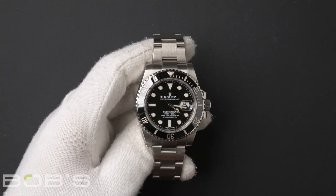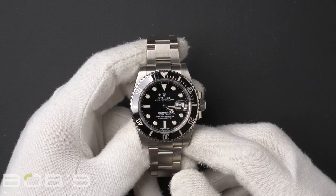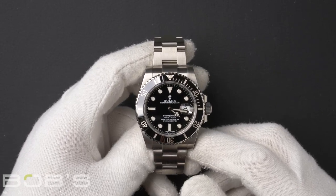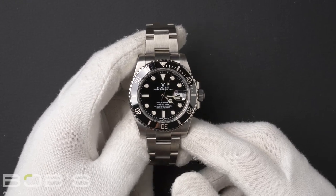Hello everybody, today at Bob's Watches we're introducing a pre-owned Rolex Submariner 116610. This watch contains a random serial number that was produced around 2011 or later.